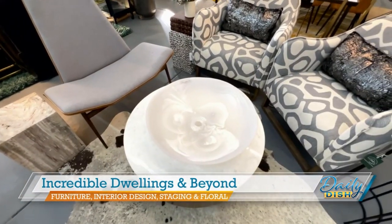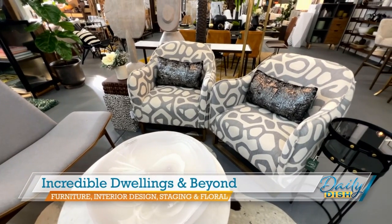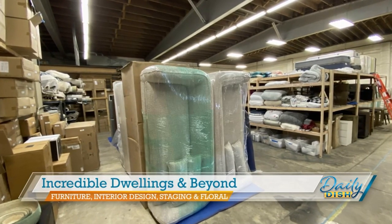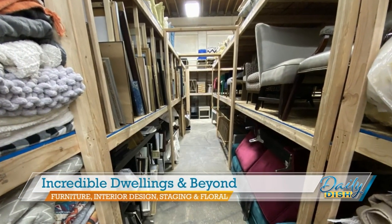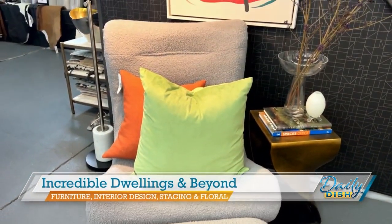You also have a warehouse that's attached and you are home stagers, which means that sometimes you can offer us a little bit of a deal. Because we do home staging, we have 5,000 additional square feet of gently used furniture, and we're able to extend that to our customers. We're all looking to save a little bit right now, so whether you're looking to save or to splurge, the price ranges do vary here.